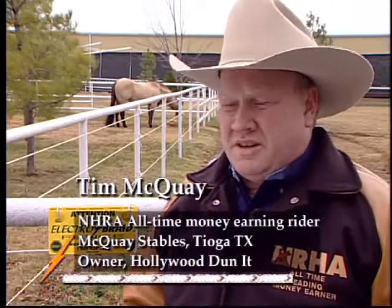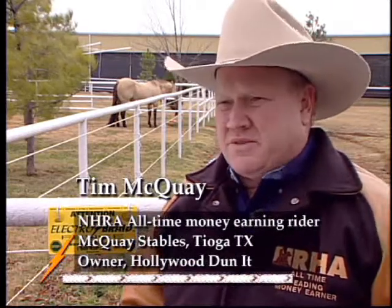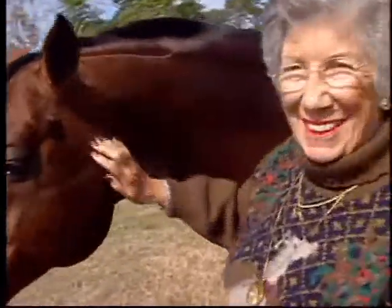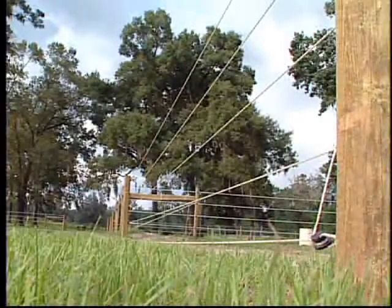Electro Braid fencing would have prevented all of the injuries that I've seen — there's no question. The horse injury with this kind of fence would be, I bet it'd be nil. I have no fear whatsoever about leaving Lark behind an Electro Braid fence.